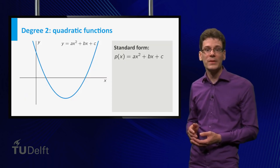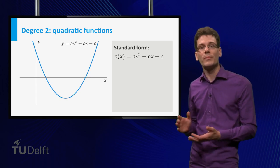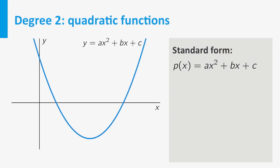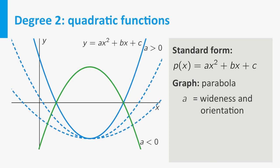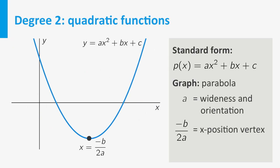The standard form of a quadratic function is p(x) equal to a times x squared plus bx plus c. The shape of the graph of any quadratic function is a parabola. It has precisely one extremum called the vertex, and is symmetric in the vertical line through this vertex. The coefficient a is a measure for the wideness and orientation of the parabola: if a is positive, the parabola opens upward; if negative, it opens downward. The closer a is to zero, the wider the parabola. The x-coordinate of the vertex is located at x equal to minus b divided by 2a, and c gives the y-intercept.